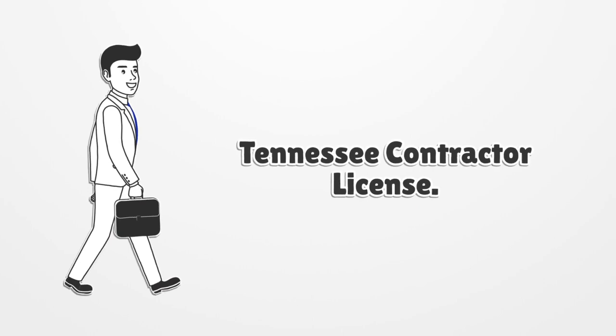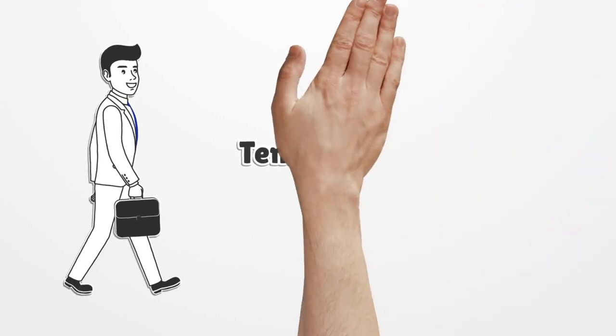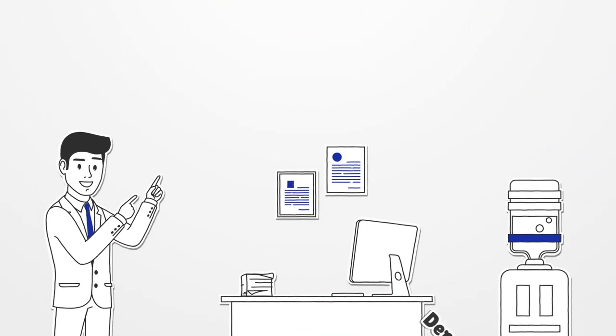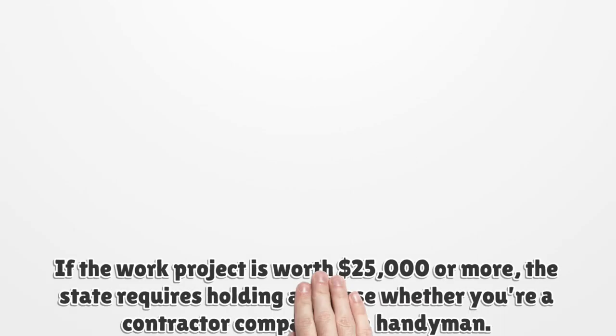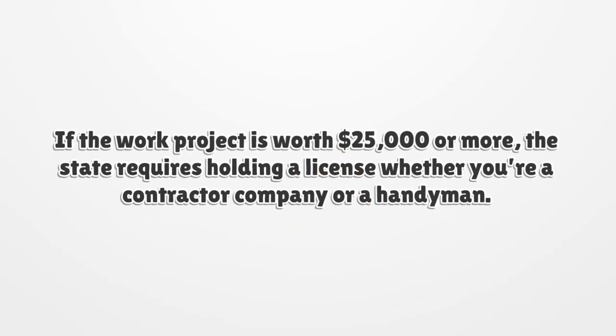Tennessee Contractor License. Depending on the nature and value of your project, you may need to apply for a contractor's license in Tennessee. If the work project is worth $25,000 or more, the state requires holding a license whether you're a contractor company or a handyman.